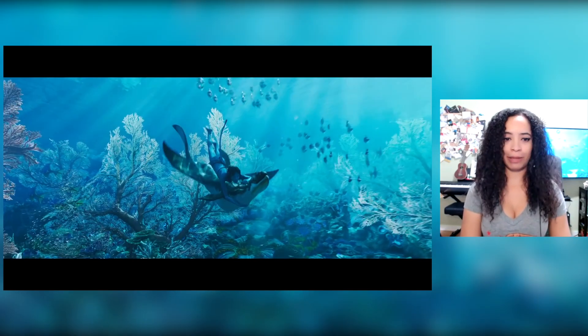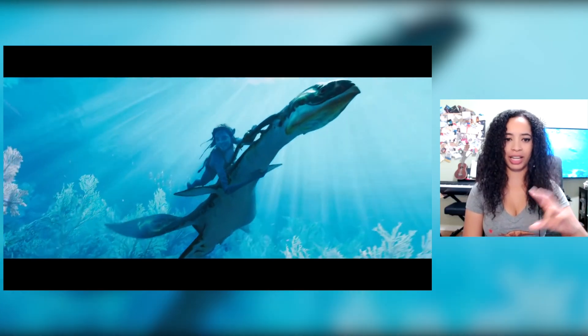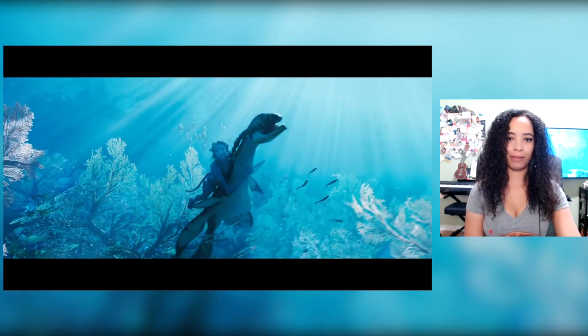This next part of the trailer made me absolutely lose my mind because this Navi is riding an alien plesiosaur, essentially, and I am so here for this. Plesiosaurs are four equal-sized flipper, short body, longish neck marine reptiles — though some had short necks and big heads like pliosaurs. They're these four equal-sized flipper-propelling marine reptiles that lived during the Mesozoic at the same time as the dinosaurs. They're in my study group, very near and dear to my heart. To see the creative team at Avatar take clear inspiration from plesiosaurs of our planet is just so cool. This would be my vacation — I would pay to ride this plesiosaur underwater.